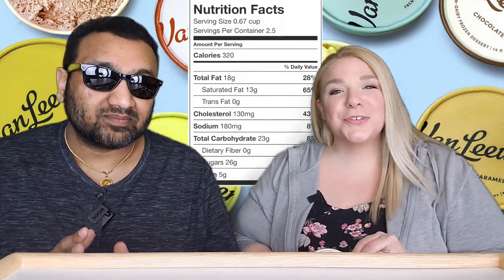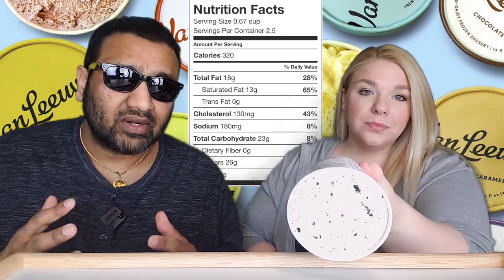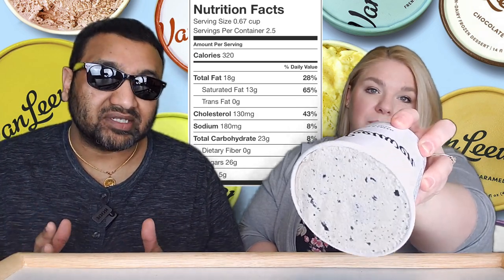This is going to be interesting because we don't really care for dark chocolate. Now I love ice cream, you love ice cream, we all scream for ice cream — and I especially love cookies and cream ice cream.